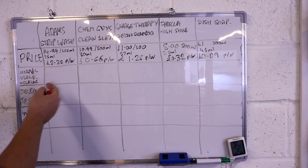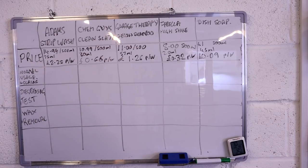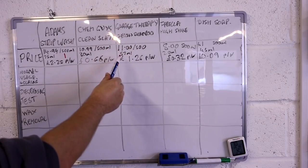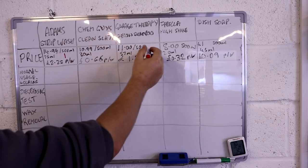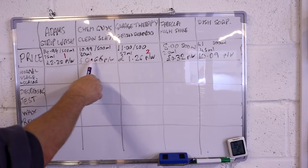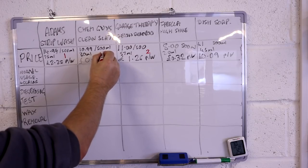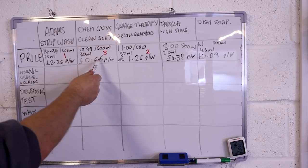Test one: price and value for money based on cost per wash. Adams Strip Wash is approximately £15 for just under 500ml; you use 75ml per wash, giving a cost per wash of £2.25 — the most expensive product here, picking up one mark. Garage Therapy costs £11 for 500ml, using an average of 57ml per wash, giving approximately £1.26 per wash — two marks. Chemical Guys at £10.99 for just under 500ml uses only 30ml per wash, giving a cost per wash of 66p — decent value, though still roughly twice the price of a normal shampoo, which averages around 30p a wash.